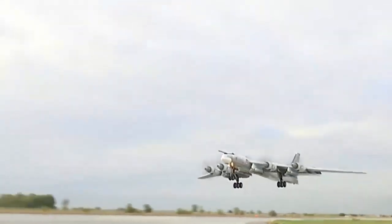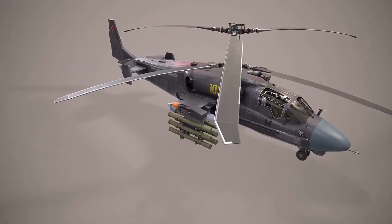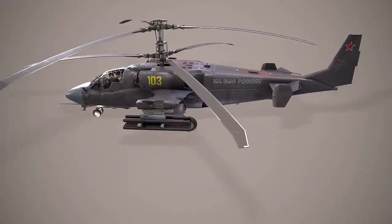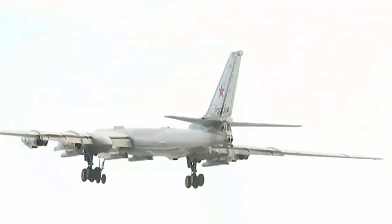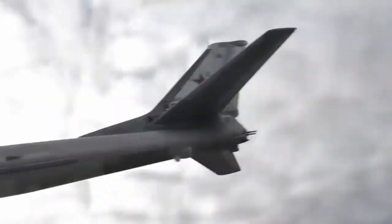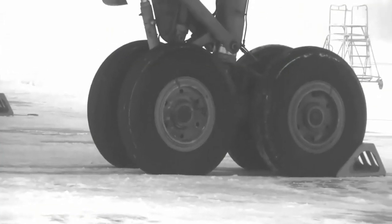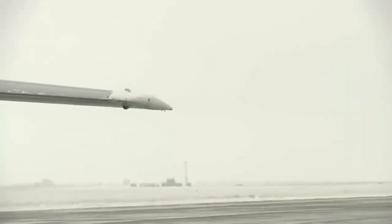Contra-rotating propellers have found applications beyond aircraft as well. In helicopter rotors, the use of contra-rotating blades eliminates the need for a tail rotor and improves stability. In marine propulsion systems, they provide higher efficiency and better maneuverability. In wind turbines, they increase power output and reduce noise levels. Overall, contra-rotating propellers have become a popular technology in many fields due to their ability to increase efficiency and reduce unwanted effects.